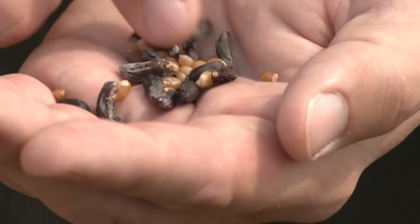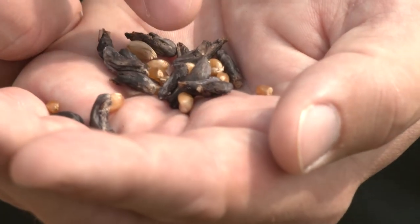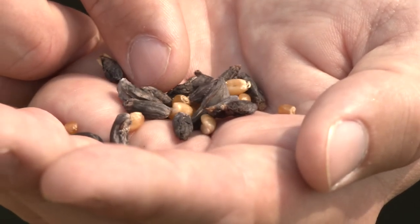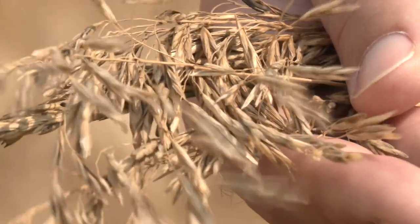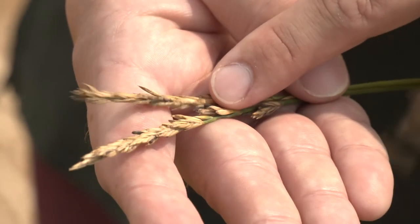We normally see these black fruiting structures in the grain, but you need to keep in mind the life cycle: those structures will normally drop to the ground, and then the following spring those fruiting bodies will shoot up mushrooms and release spores. Those spores will then infect a wide range of grasses, including those along the field edge or those in the field.